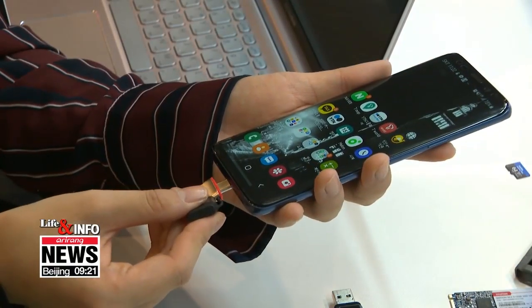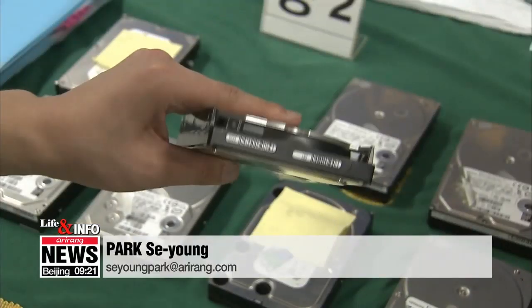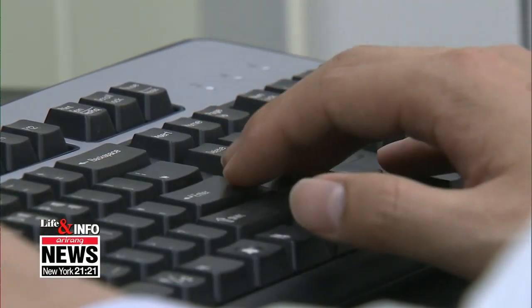Your valuable data can be preserved for long periods without losing it. As for photos and videos of important memories, experts say they should not be kept only in computers and phones, but backed up often. Park Se-young, Arirang News.